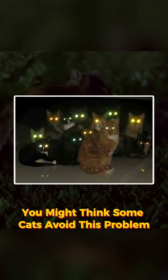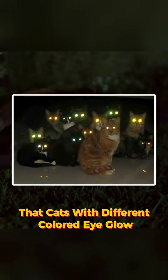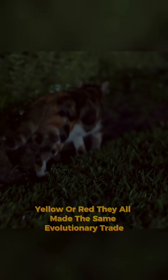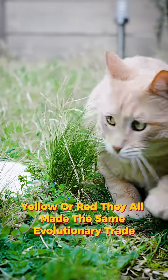You might think some cats avoid this problem — that cats with different colored eye glow see differently. But whether your cat's eyes glow green, yellow, or red, they all made the same evolutionary trade.